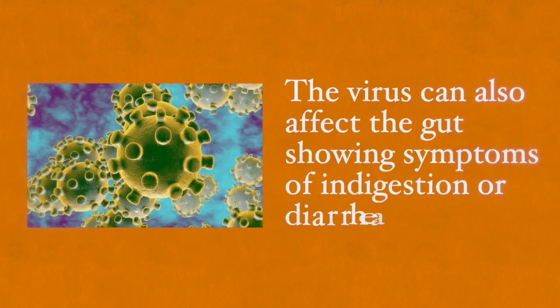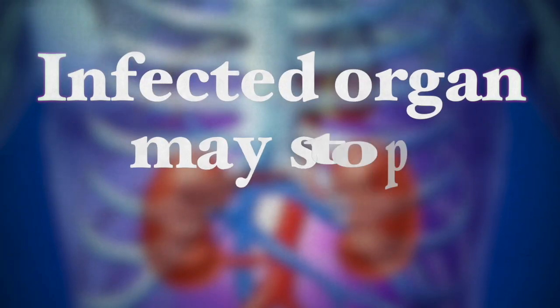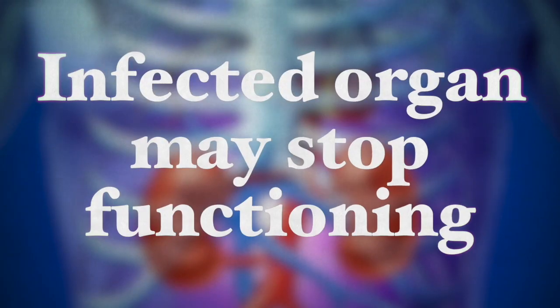The virus can also affect the gut, showing symptoms of indigestion or diarrhea, or it can land on other organs in the body. When it does and a full-blown immune response is taking place, the infected organ may even stop functioning completely. This is why people with background diseases are more likely to die from the coronavirus, since some of their other organs are already in a weakened state. There is still a lot to learn about the coronavirus before we understand how to cure it even naturally, but several natural measures can be taken to prevent death from this disease.